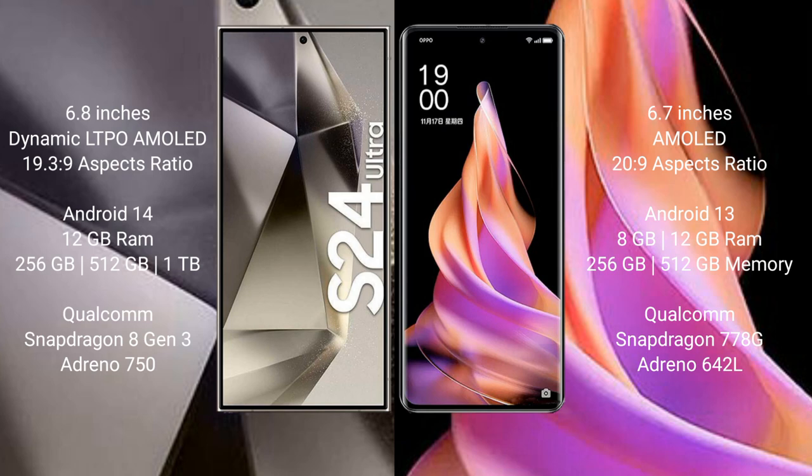Samsung Galaxy S24 Ultra runs on the Android 14 operating system. Oppo Reno 9 Pro runs on the Android 13 operating system.